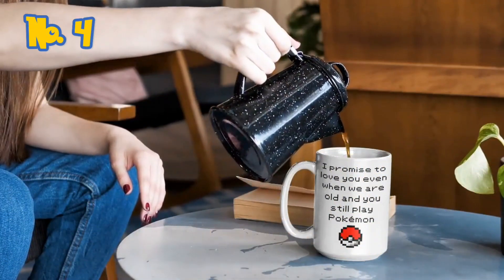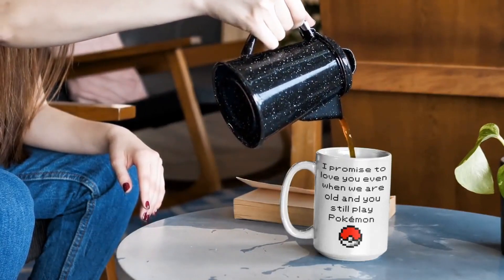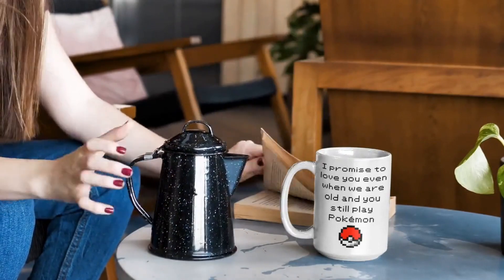Number 4: I Promise to Love You Pokémon Mug. Start your day with a warm cup of coffee or tea and a sweet reminder of the bonds we form with our Pokémon partners.